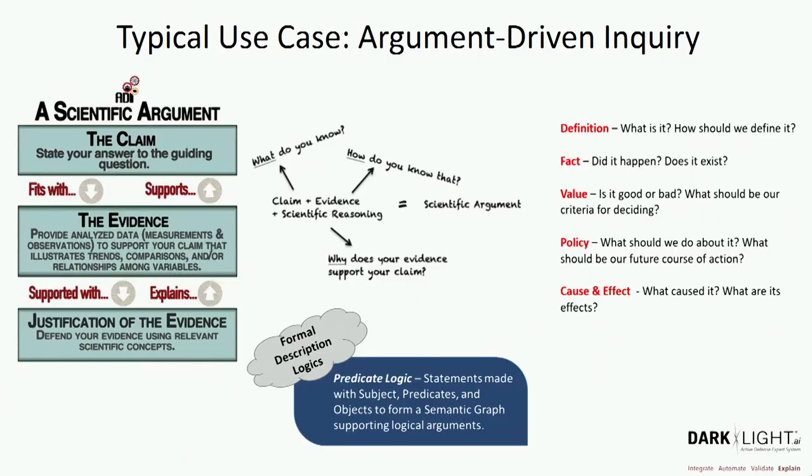Argument-driven inquiry is a typical use case. Most analyst and investigator roles in cyber defense are security science roles, and the intelligence community has a requirement under analytic standards to use logical argumentation when describing activity. When making claims in an argument, there are five basic claim types: a claim of definition — what is this?; a claim of fact — did it happen, does it exist?; a claim of value — is it good or bad?; a claim of policy — if I see something, what should I do?; and cause and effect — what caused it?